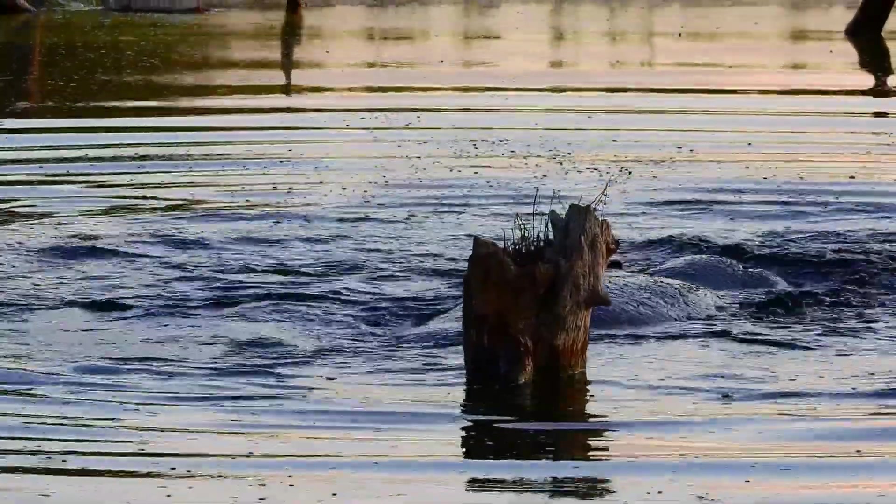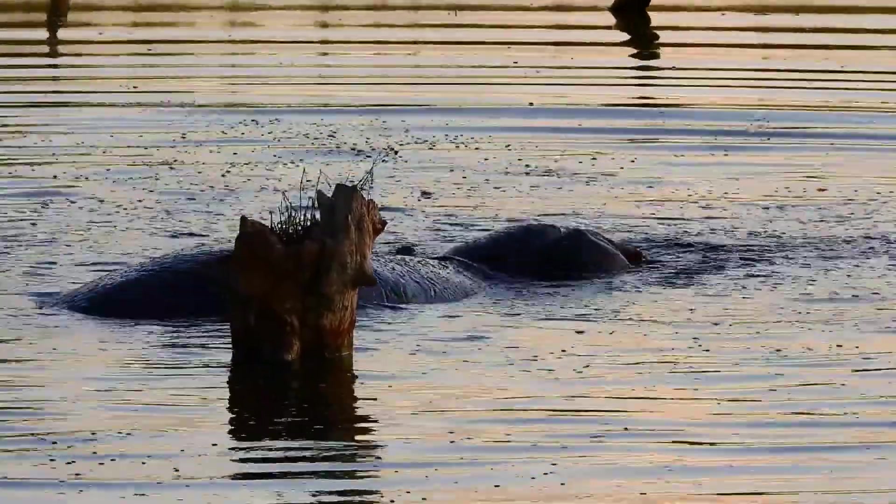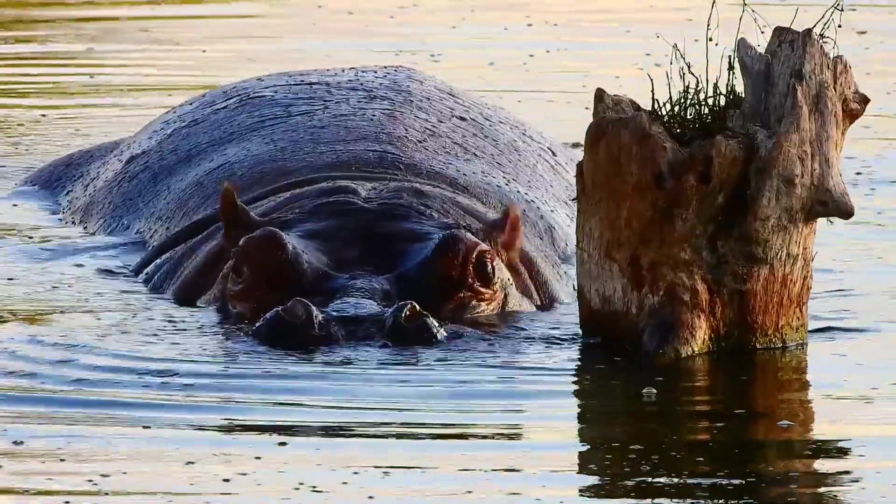I actually felt like I'd gone home. As some of you know, I had worked in the Kruger National Park for more than three years, and it was just so spectacular to spend some time back where I call home.